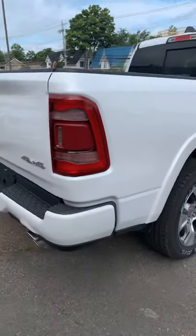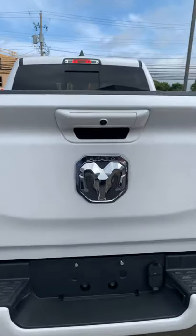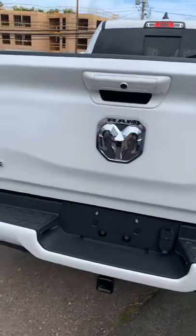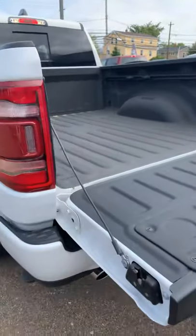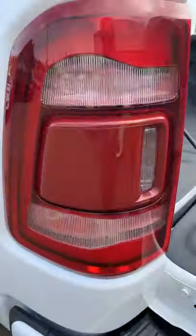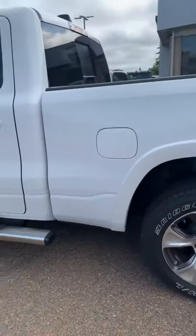Around the back, you're going to have your backup sensors, your hitch with all the wiring, and your camera. You have your box rails and a spray-in liner from factory, and a really nice etched Ram in the tail lights there just for some added detail.